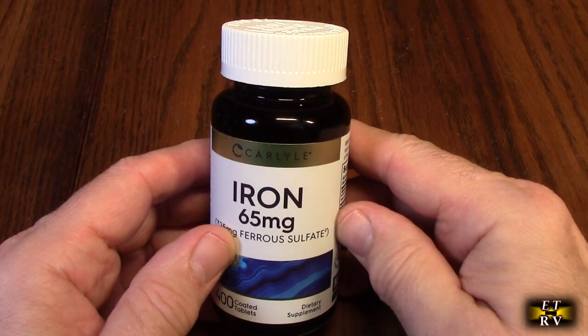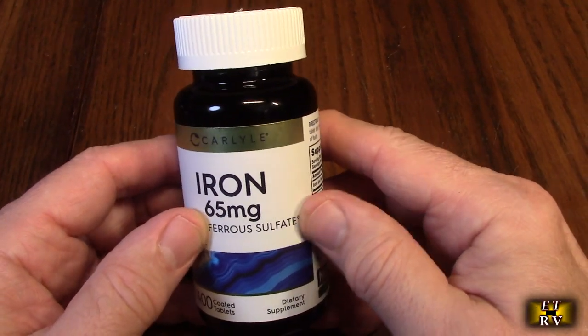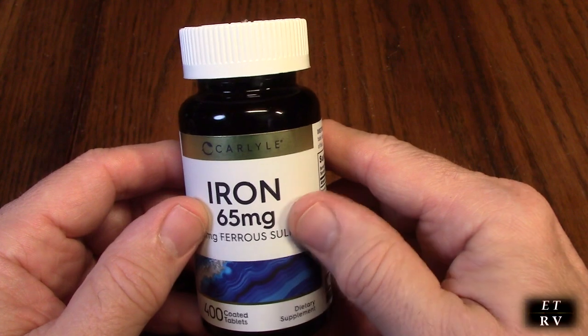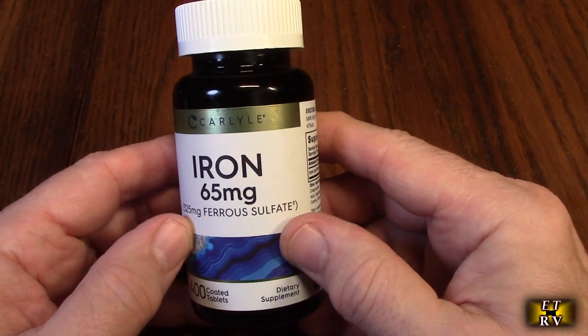Hello again, this is Robert Veach here. This is my video review of the Carlisle brand iron pills, 65 milligrams — it's 325 milligrams of ferrous sulfate.